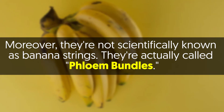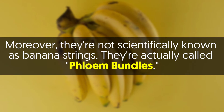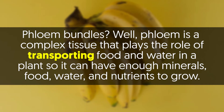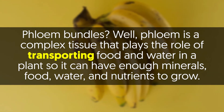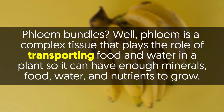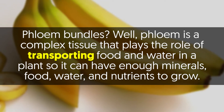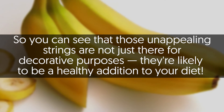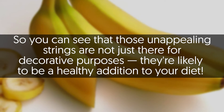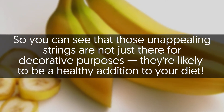Moreover, they're not scientifically known as banana strings — they're actually called phloem bundles. Phloem is a complex tissue that plays the role of transporting food and water in a plant so it can have enough minerals, food, water, and nutrients to grow. So you can see that those unappealing strings are not just there for decorative purposes; they're likely to be a healthy addition to your diet.